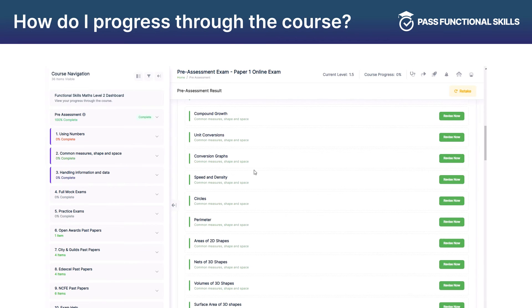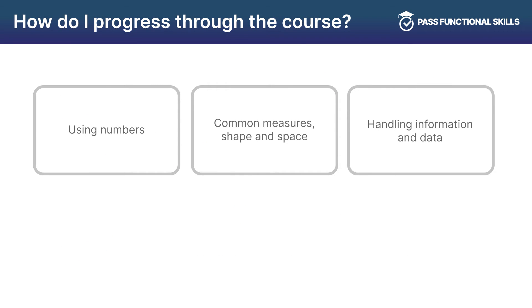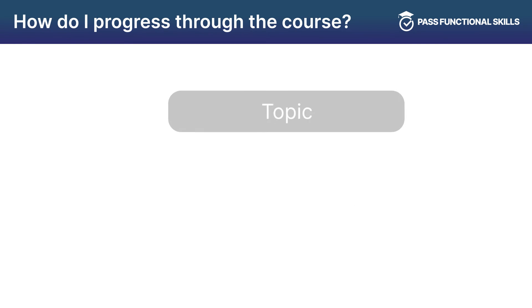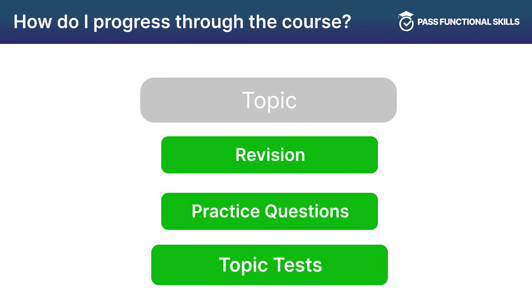Making your way through the rest of the course couldn't be easier. The course is split up into three sections: using numbers, common measures, shape and space, and handling information and data — 35 topics in total covering all aspects of the government specification. Each topic is then split into three parts: number one, a revision section with tutorial videos; number two, quick fire practice questions split into easy, medium and hard; and number three, exam style question topic tests.